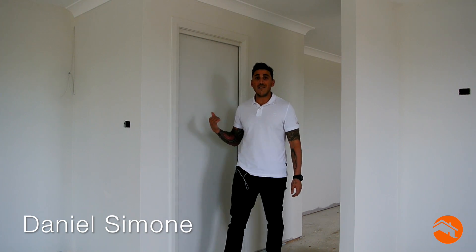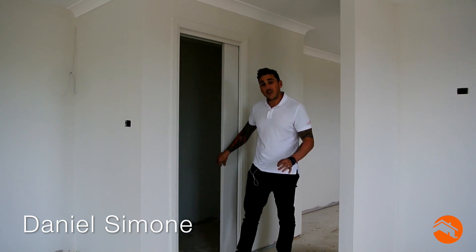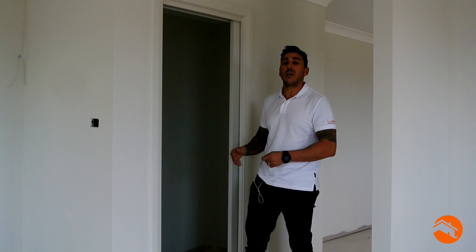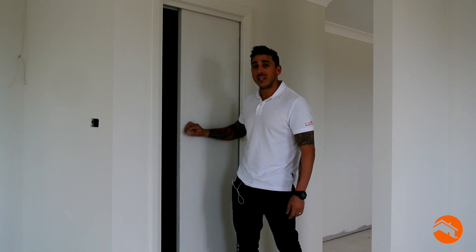So we're back on site today and I want to show you this Cavity Sliding Door here. A really good advantage of a Cavity Sliding Door is it's really good for space. So when you're tight on space, if you consider changing one of your normal hinge doors to a Cavity Sliding Door, it will save a lot of room.